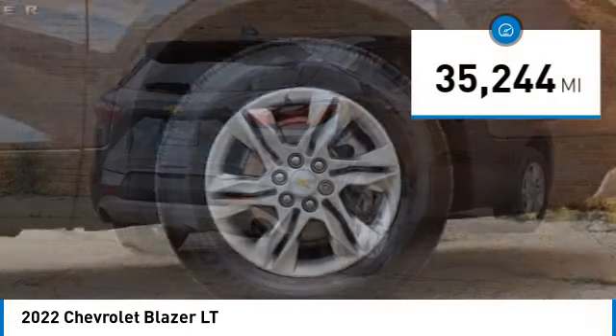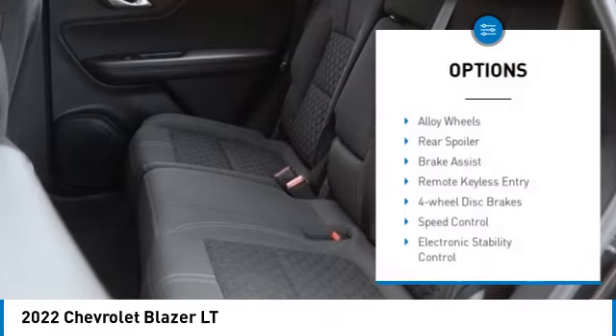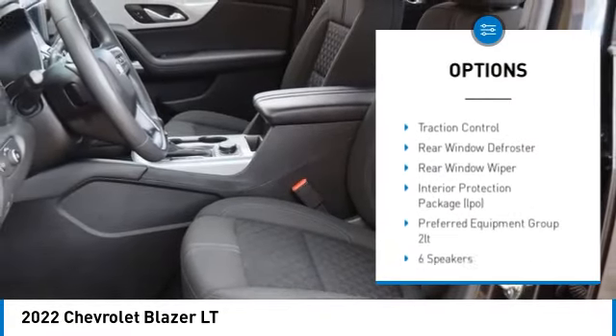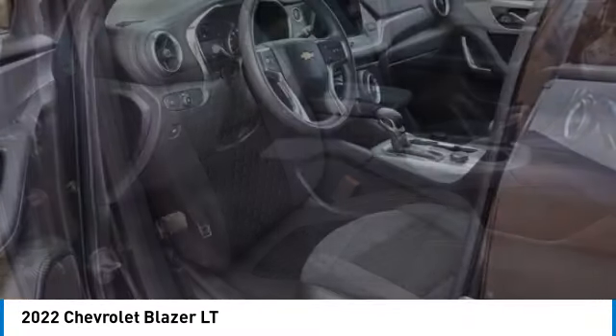This vehicle has less than 40,000 miles. Here are some of this vehicle's great options: alloy wheels, rear spoiler, brake assist, remote keyless entry, four-wheel disc brakes, speed control, electronic stability control, traction control, rear window defroster, rear window wiper.